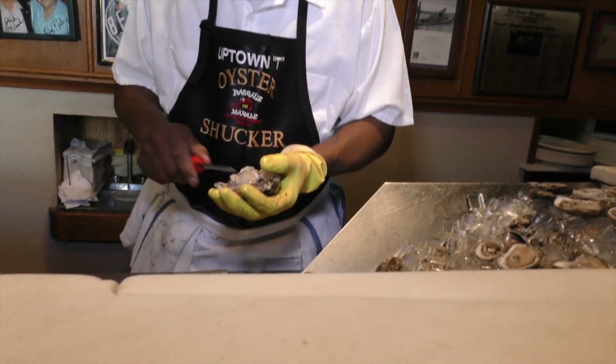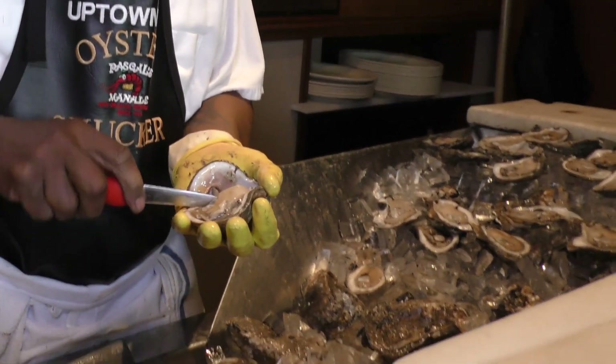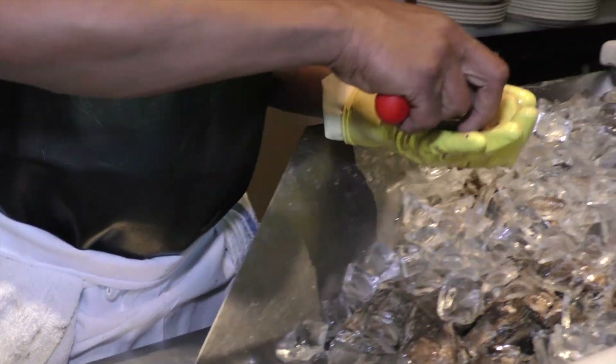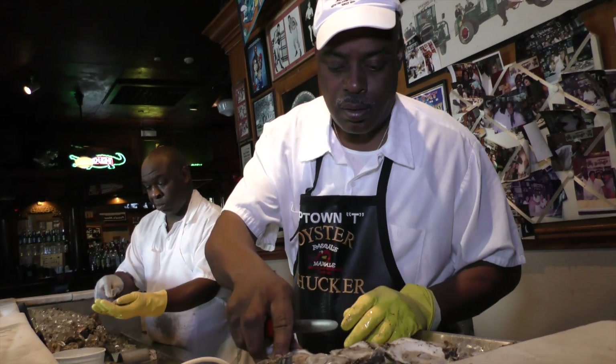Thomas Uptown Tea shucks oysters here at Pascal's Manali quickly, effortlessly, sometimes without even looking at what he's doing. It's like a key to a lock — if the key fits the lock and it tumbles, the door is open. Watching him is like witnessing a master artist in a kind of ritualized performance art who clearly loves what he does.